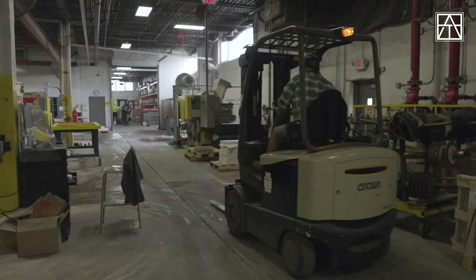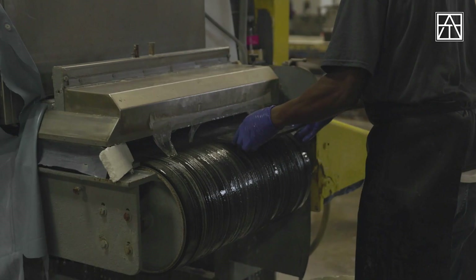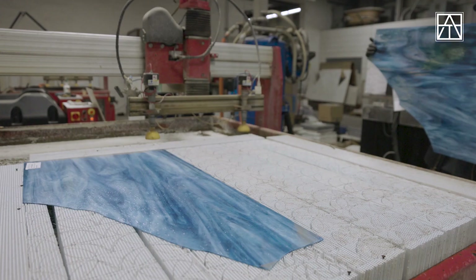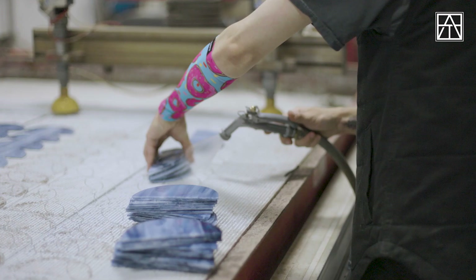Our guys in the production shop are professionals, 100 percent. But they're also people — they take great pride in the product that we produce. They know that the sheets that they're making today are for a bigger project, and they put 100 percent of their ability and their quality into every cut.